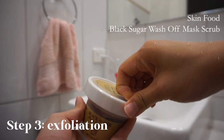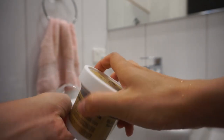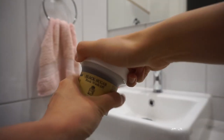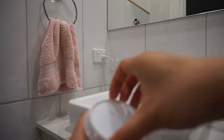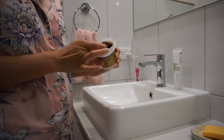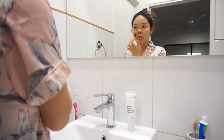Then I exfoliate using the Skin Food Black Sugar Wash-Off Mask Scrub. This is a new one, as you can see. I only exfoliate once every few weeks and I use a physical exfoliant rather than a chemical exfoliant.